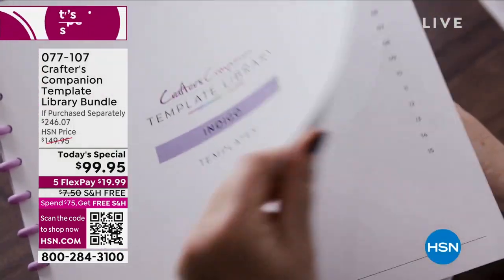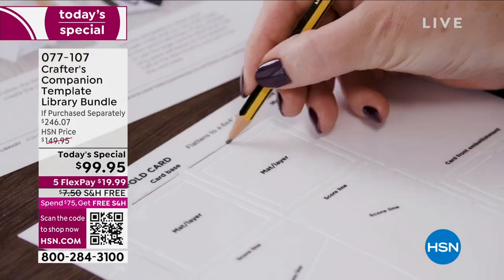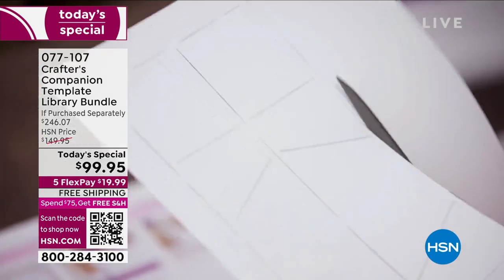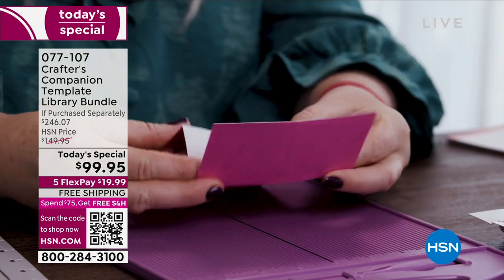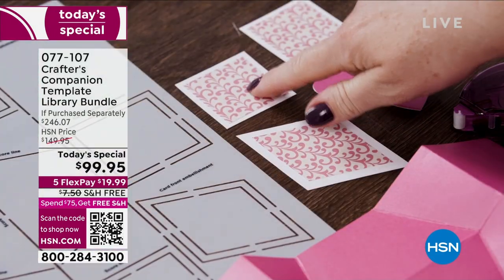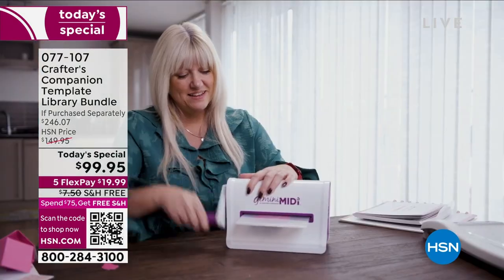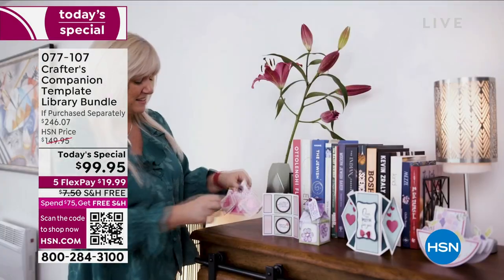As you watch this, know that you've got tutorials, you've got videos, and everything you want to support you along your way of creating some of the most magnificent cards, boxes, envelopes — the sky's the limit. Look at some of the most intricate designs, things that you never thought in a million years you could do, but you can.